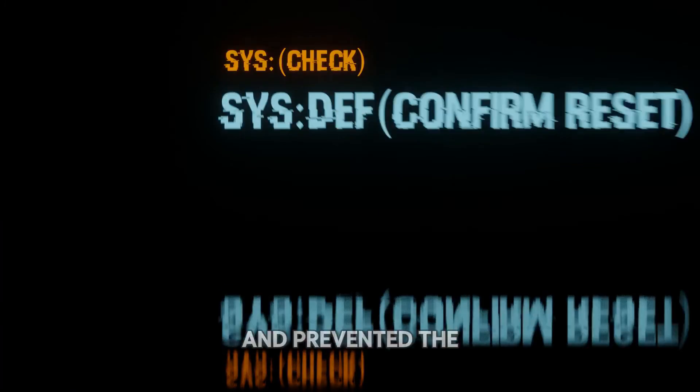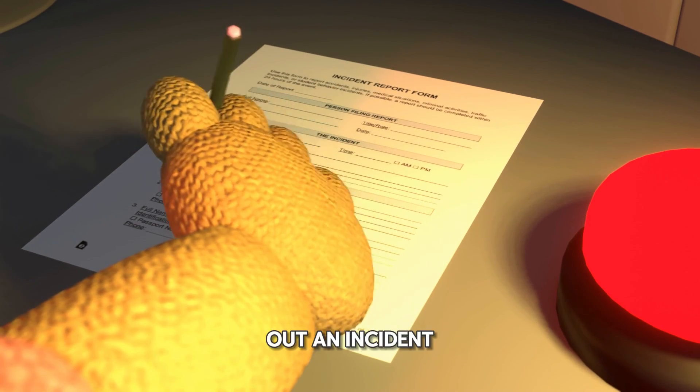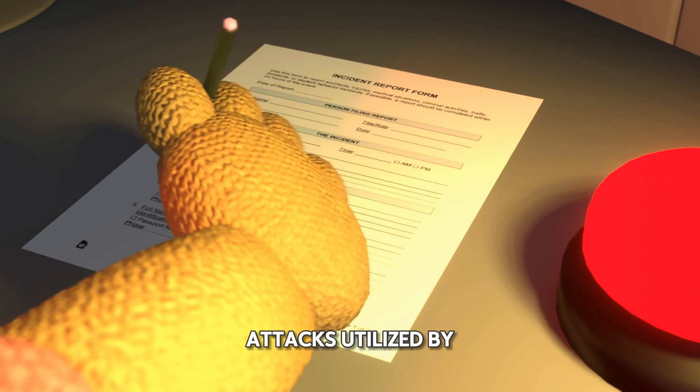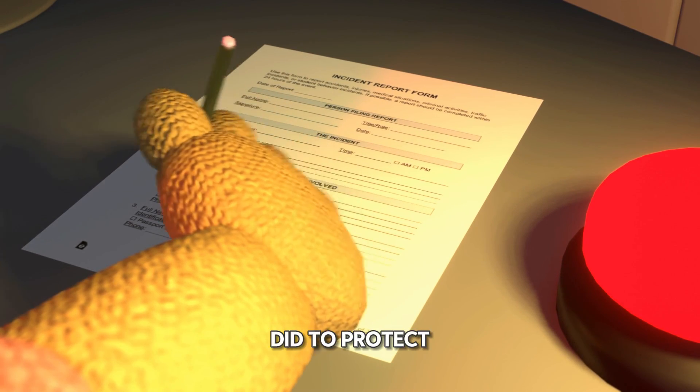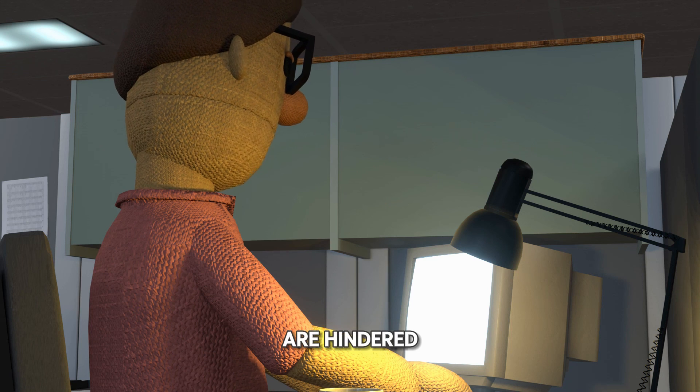The action completely halted the attack and prevented the hacker from stealing any information. Steve immediately fills out an incident report that highlighted the attacks utilized by the hacker and what he did to protect the system. He then goes straight to work, reinforcing the company's public key so future attacks are hindered.